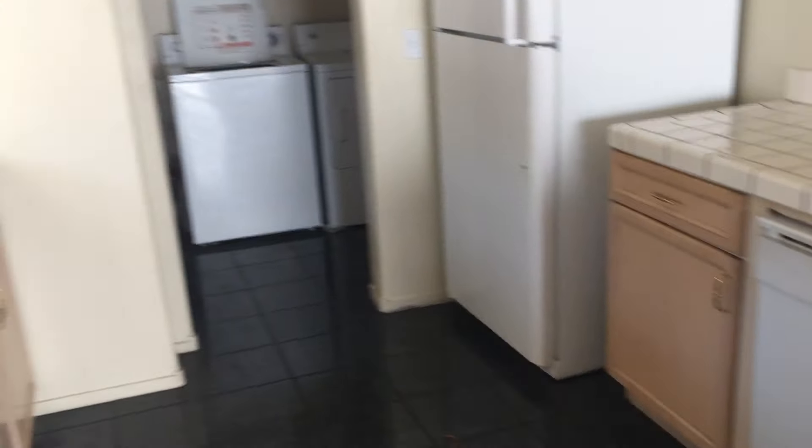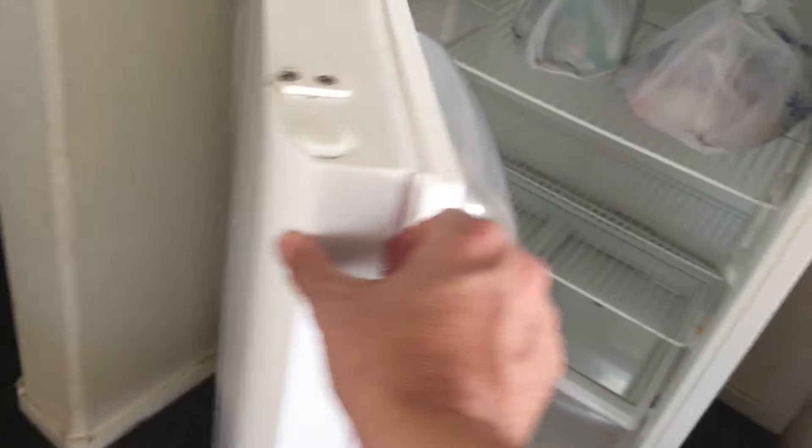I recommend putting tile up here. As you can see, the appliances are pretty dirty. The refrigerator handle is broken. Not sure why there's no lights in there.